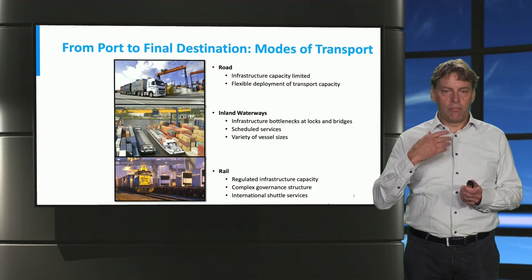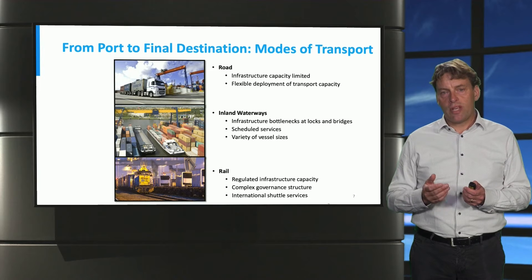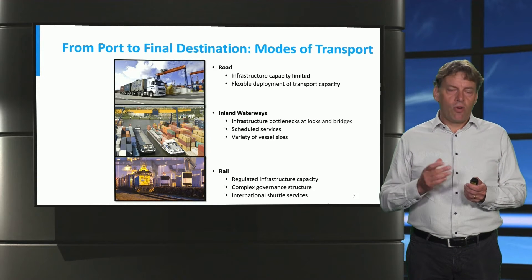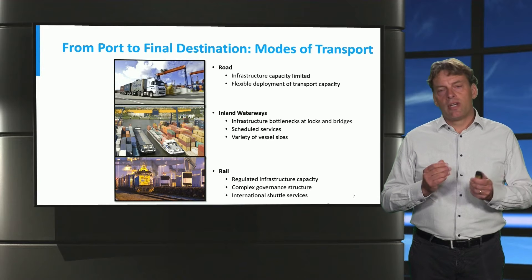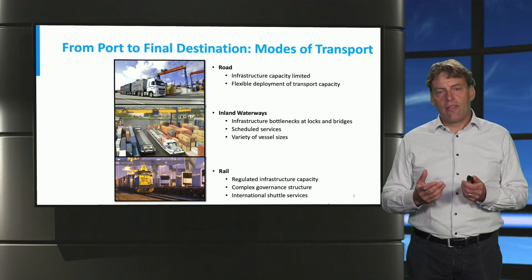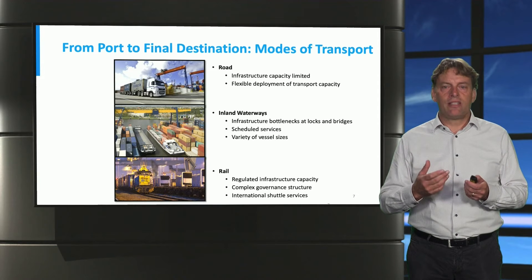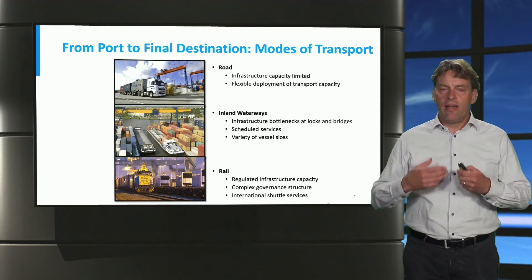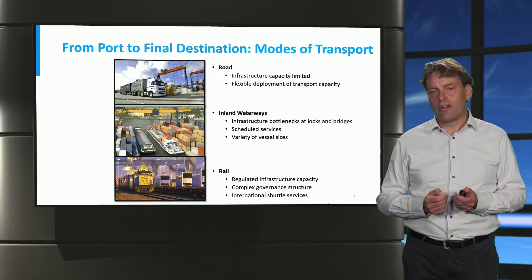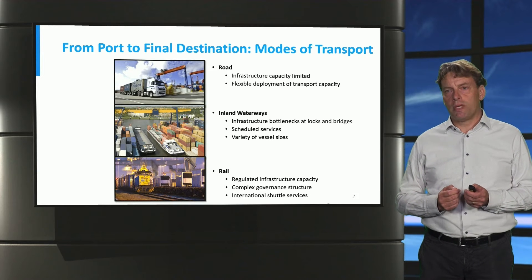Let's look at those different transportation modes in more detail. Containers need to move from the port to the final destination, or vice versa, using different modes that each have their own characteristics. Focusing on capacity: road infrastructure has a certain capacity best explained by the infrastructure itself. If there is a lot of traffic on the road, that creates congestion and shows the limitations of that infrastructure, and trucks may get stuck in traffic.